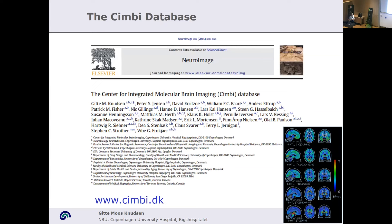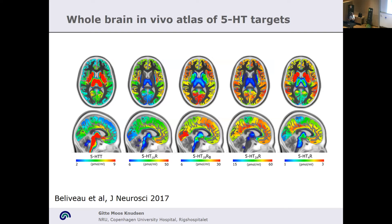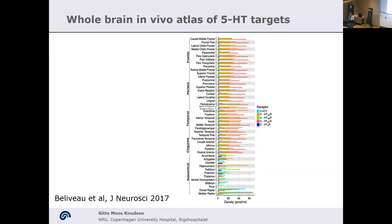Moving on to the human data: over the last 20 years we have collected PET data from healthy adults with different markers — in this case the serotonin system. By doing that in a systematic manner, we've been able to create an atlas of the serotonin transporter, the 1A, 1B, 2A, and 4 receptors — the tracers we currently have available for mapping receptor systems. By comparing PET images and normalizing them to anatomy in humans, we've been able to do this in a quantitative manner, getting data in picomoles per milliliter, enabling direct comparison of different brain regions.